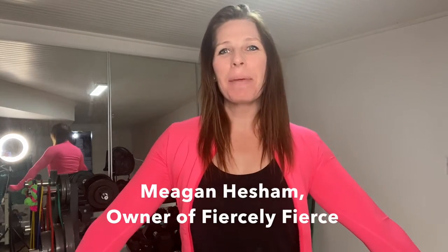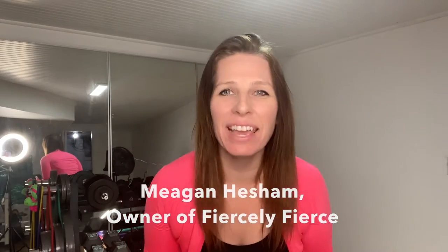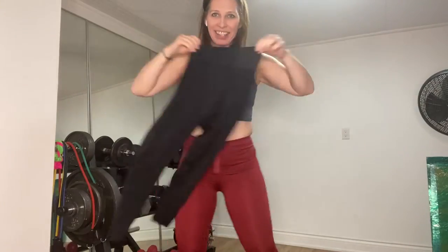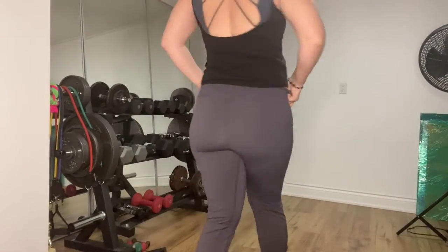Hi guys, it's me, Megan Hacham, and I'm here to talk about my very favorite leggings from my brand, Fiercely Fierce. It was a toss-up — it was hard to come up with my top four leggings from Fiercely Fierce, but I've done it, and this video is going to tell you all about them.